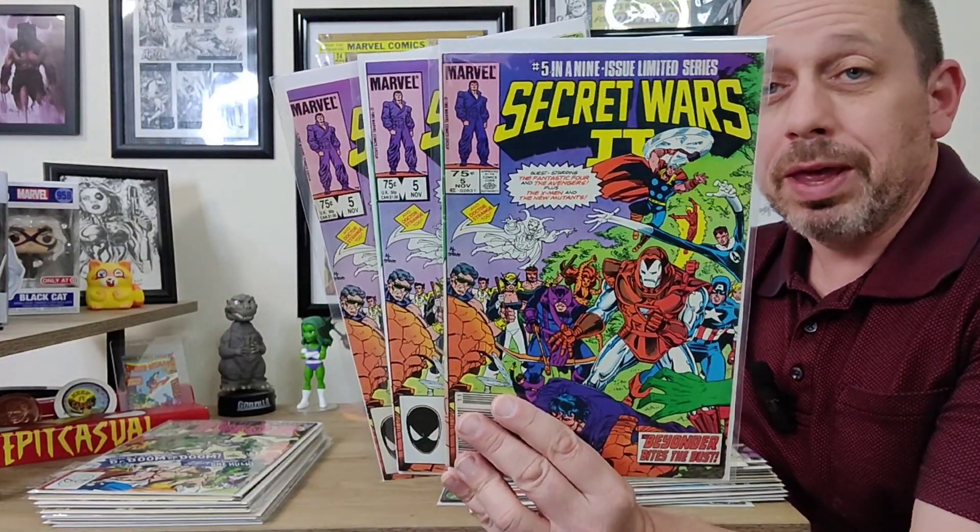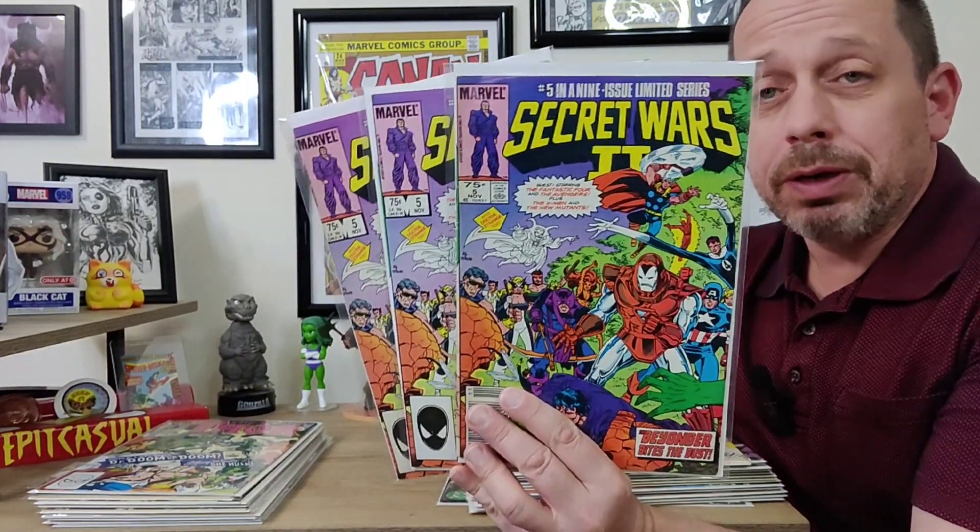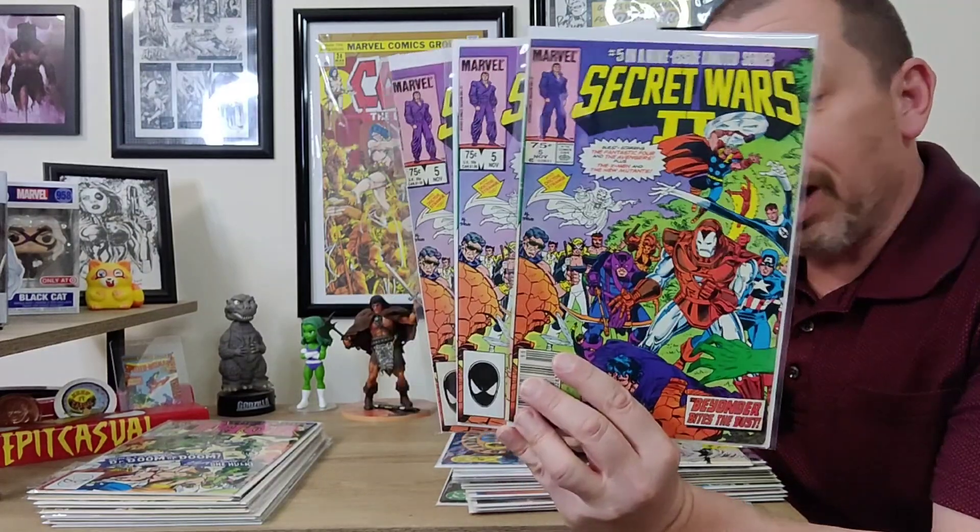This is just me being a silly speculator — I have three issues, one newsstand, and another one on the way. This is Secret Wars 2 issue 5, the first appearance of Boom Boom. I just think she'll show up in the MCU at some point. She's a fun character — kind of the Harley Quinn of the Marvel Universe, a little eccentric and wacky. Boom Boom is a fun, underrated character, and when you can pick up these keys for one or two bucks, you grab them.